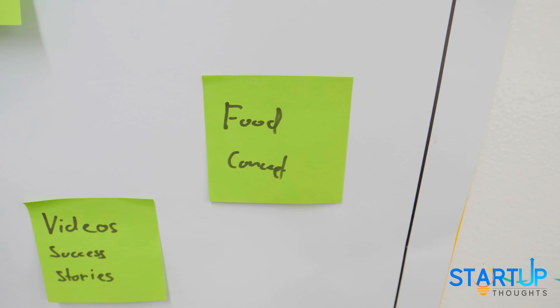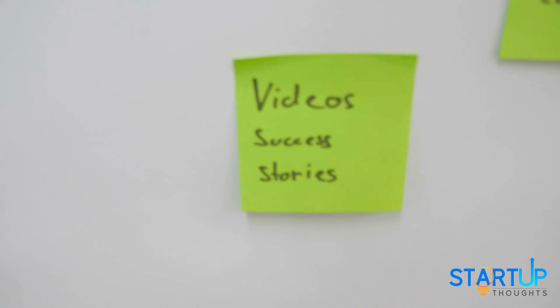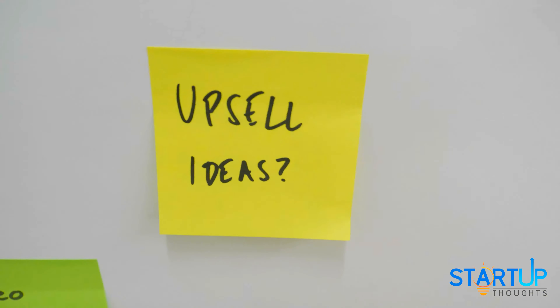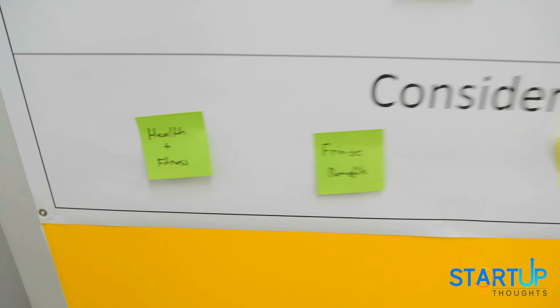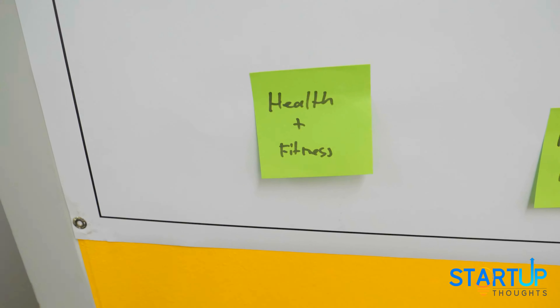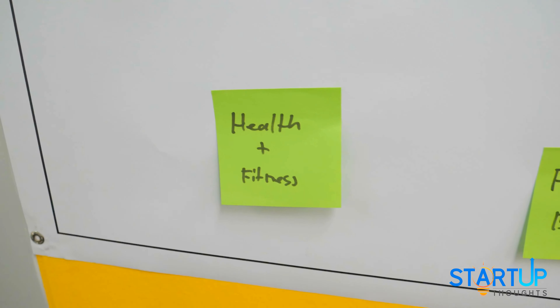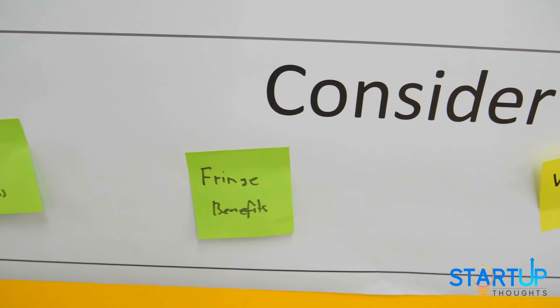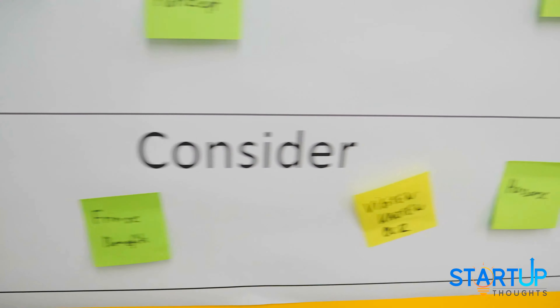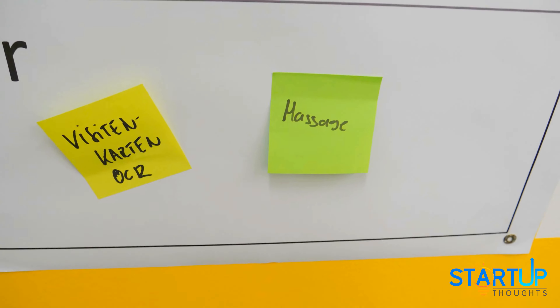We're thinking about a food concept that we can cook here in the kitchen. We have success stories from our customers that we need to film. There are some upsell ideas we're working on. And there are some things we're considering on the lower end, like health and fitness — we actually have a friend who's a personal trainer who will train us twice a week so that we stay healthy — fringe benefits, business cards, OCR, and massage, which is something that's very big.